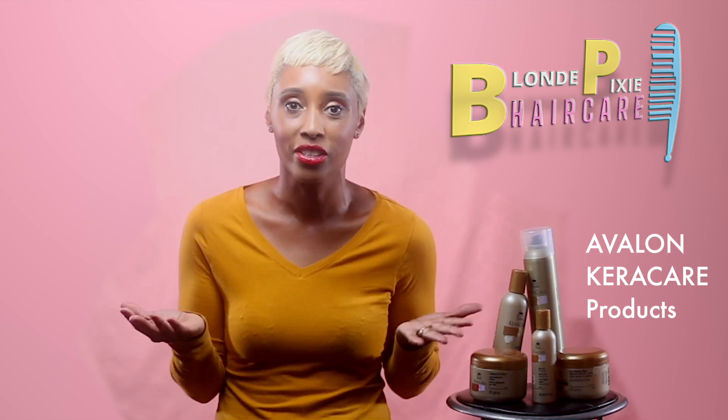Let me know in the comments your favorite product from what I've shared, or if there are any products I've missed. We can have a conversation below about different hairstyles and give each other updates — it would be great to talk about how to maintain our hair, use the right products for our hair type, and encourage each other, especially on those bad hair days.